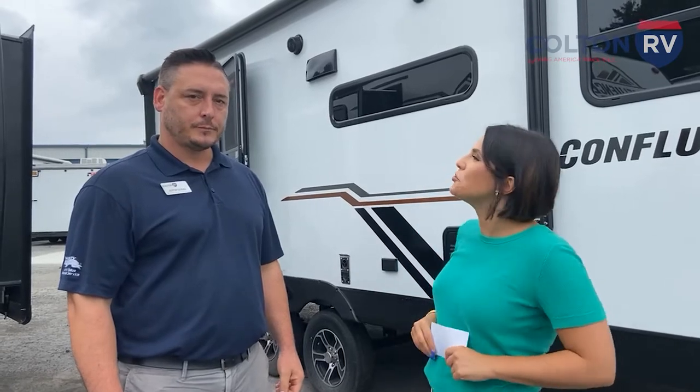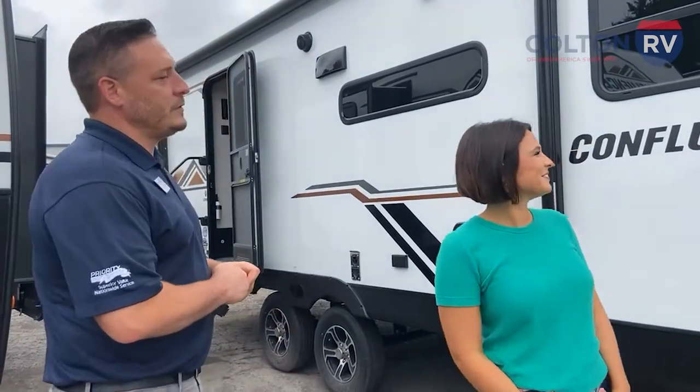So the KZ Confluence — most people have never heard of Confluence. This is a new brand for KZ, but everyone has heard of KZ. KZ does the Sportsman Classics, they do the Escapes. Anyone who knows anything about the Escapes — if you look up any best-built travel trailers in the world under 5,000 pounds, they're always on the list. Awesome company, been around forever.